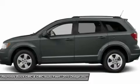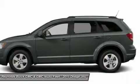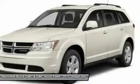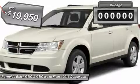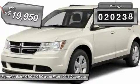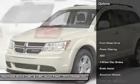The Journey's optional third-row seat, along with innovative features like a chilled beverage cooler and in-floor storage bins, make it a good and affordable alternative to a traditional minivan, priced below $20,000. This vehicle has less than 25,000 miles. Here are some of this vehicle's great options.